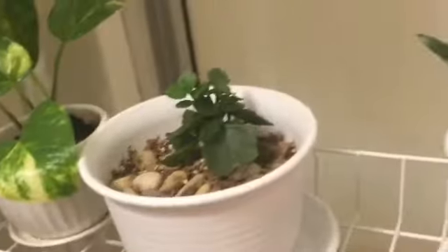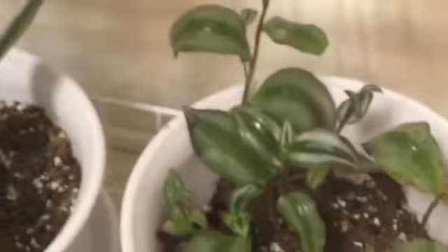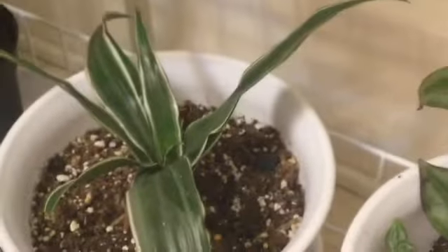Golden pothos cuttings and a flaming katie. There's a corn plant, more cuttings from the wandering dude, a spider plant, and a song of India baby.